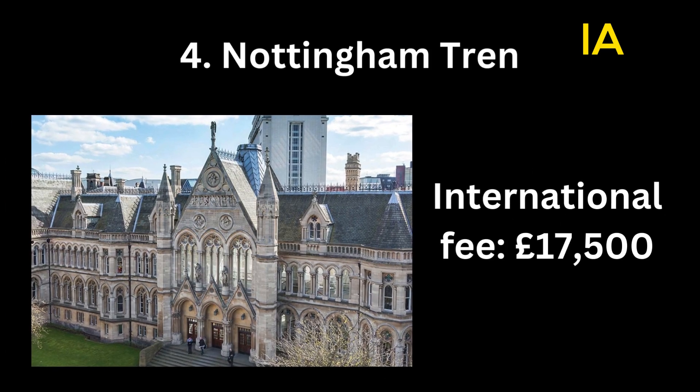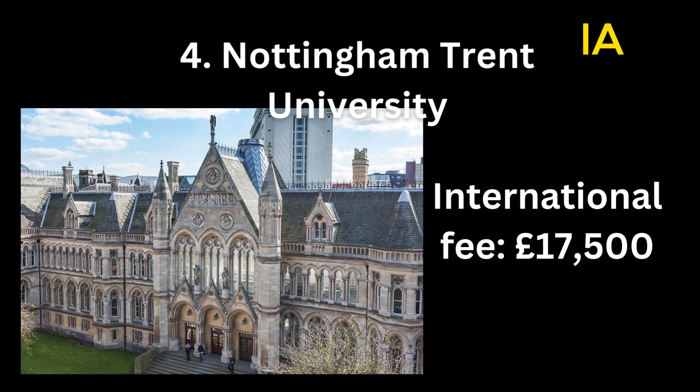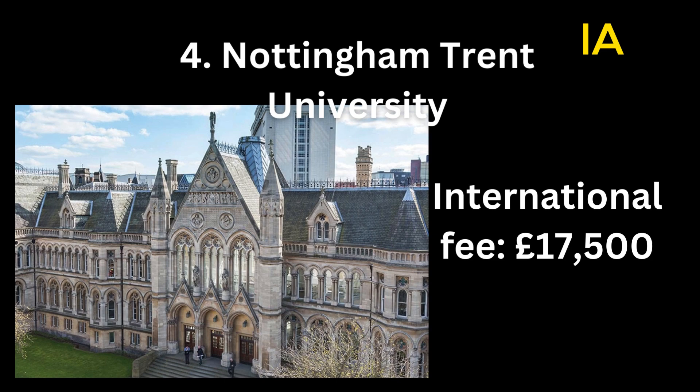Number 4: Nottingham Trent University. International fee: 17,500 pounds.